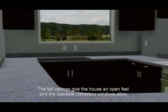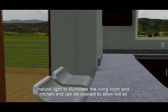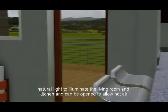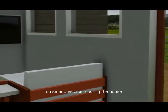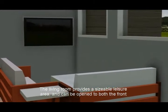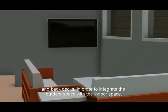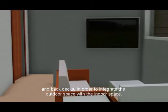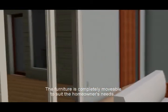The tall ceilings give the house an open feel, and the operable clerestory windows allow natural light to illuminate the living room and kitchen and can be opened to allow hot air to rise and escape, cooling the house. The living room provides a sizable leisure area and can be opened to both the front and back decks in order to integrate the outdoor space with the indoor space. The furniture is completely movable to suit the homeowner's needs.